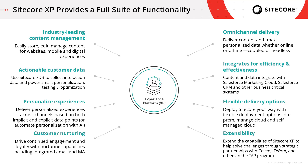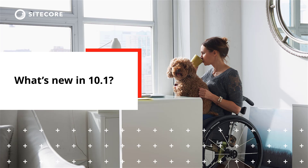With Sitecore AI we're able to nurture customers with both EXM and marketing automation functionality. Of course there's the option to deliver across omnichannel, leveraging headless delivery and integrating with other systems — including our partnerships with Salesforce and Microsoft and other business-critical systems. Flexible delivery options really allow our customers to deploy their Sitecore solutions how they see fit, whether it's on-prem, managed cloud, or self-managed cloud. And extensibility lets them complement their marketing technology stack through the TAP program.